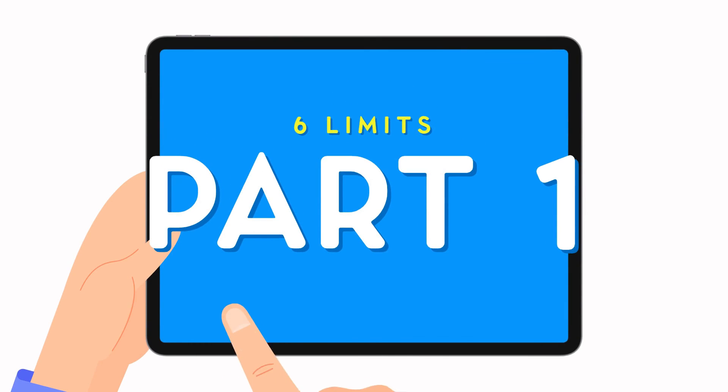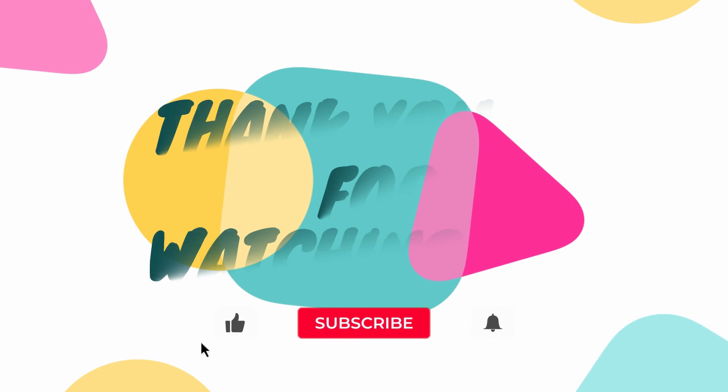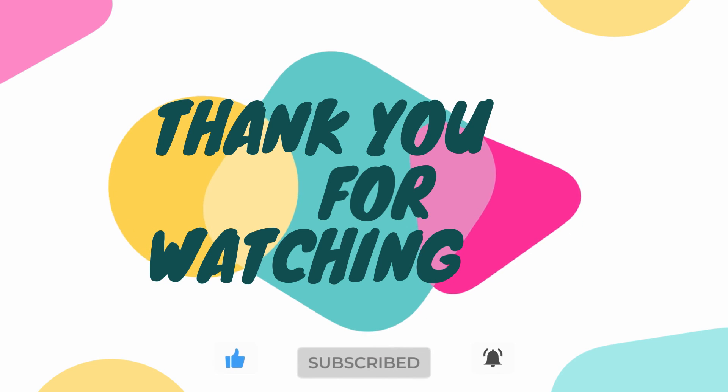How many attempts can I have? There is a restriction on the number of attempts permitted for each part of the examination, allowing a maximum limit of six attempts at Part 1 and a maximum limit of four attempts at Part 2. Thank you very much for listening. If you've benefited from the presentation, please kindly like and subscribe to our channel — it really helps the channel grow.